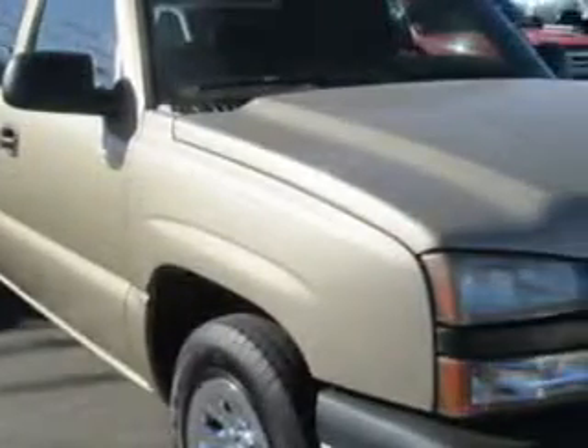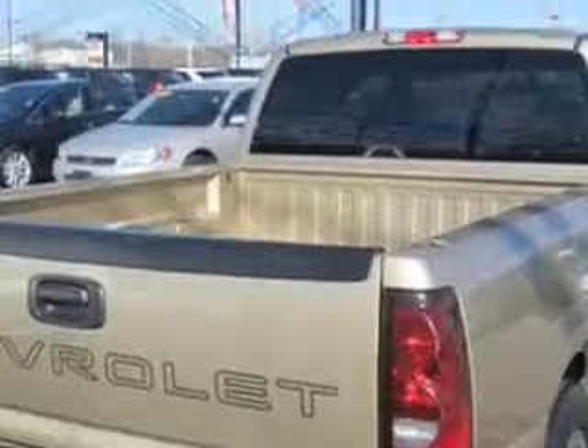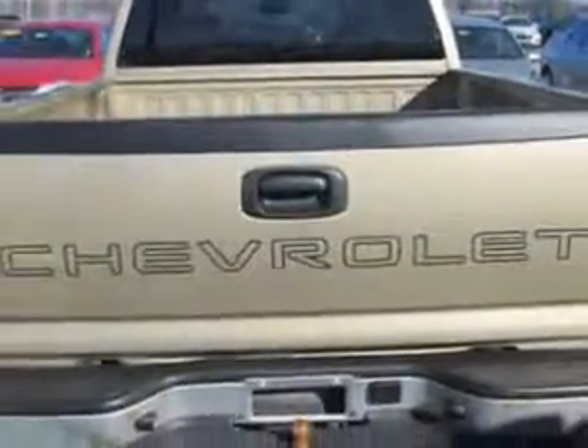Patriot Chevy Buick GMC knows you want more in a car. You have a purpose for your vehicle. You will love this sandstone metallic '06 Chevrolet Silverado 1500 Extended Cab Pickup, equipped with a 6-cylinder engine and an automatic transmission.